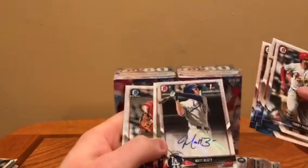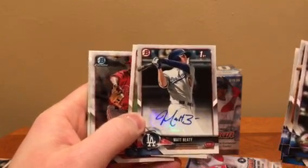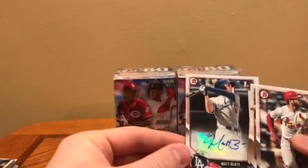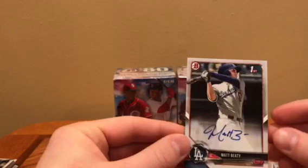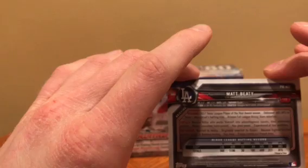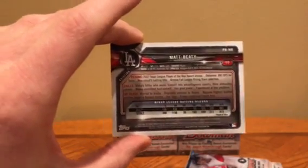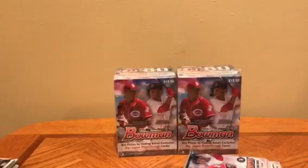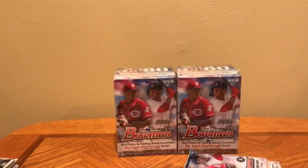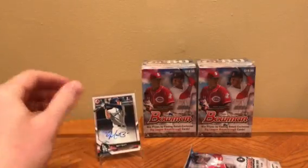So no guarantee of an auto, but we did pull one — Matt Beatty, who actually played a little bit down the stretch last year for the Dodgers and did pretty well. It's not a chrome auto or anything; it's a paper auto, which is what you can get out of retail. His first Bowman. It's a sticker auto, not on card. Not a big fan of sticker autos but that's what you get out of retail. I was not expecting to get an auto out of any of these boxes and we hit one in the first. Let me put this in a penny sleeve. Nice little first Bowman Matt Beatty. Very cool.